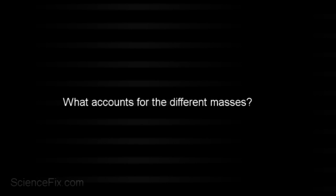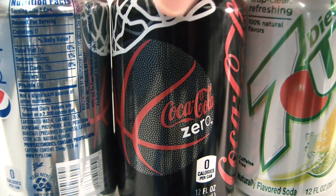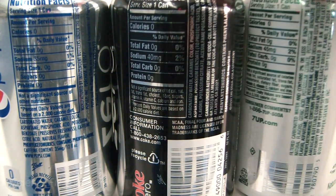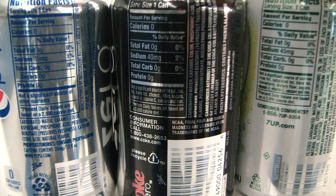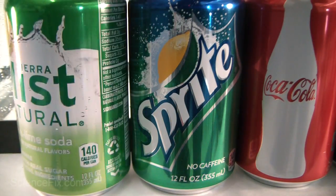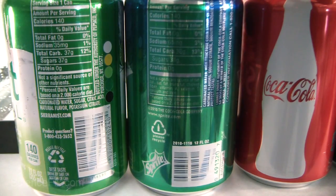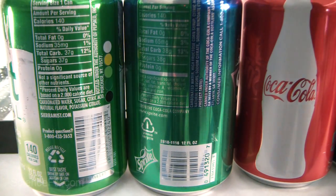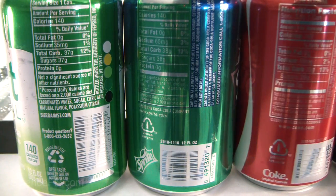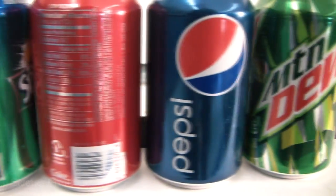Our next question is: what accounts for those different masses? Let's take a look at the labels and see if that tells us anything. If we look at the total carbohydrates and the sugar, you can see that the diet sodas have basically zero grams of sugar — they have artificial sweetener. Now looking at the regular sodas, their total carbohydrates and sugars range: Sierra Mist has 37 grams of sugar, and Sprite and Coca-Cola have increasing sugar masses.